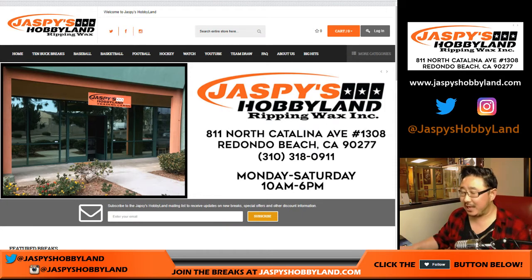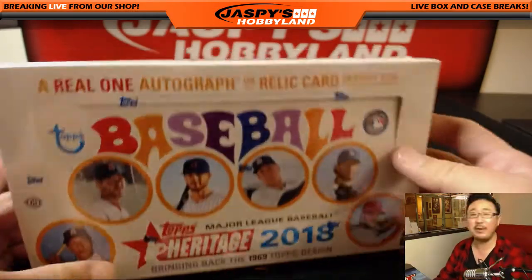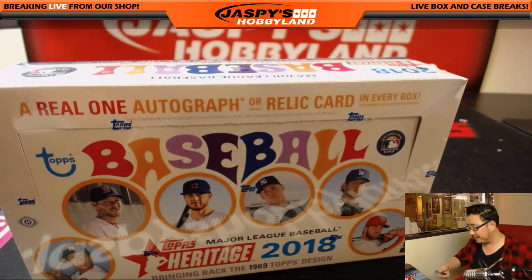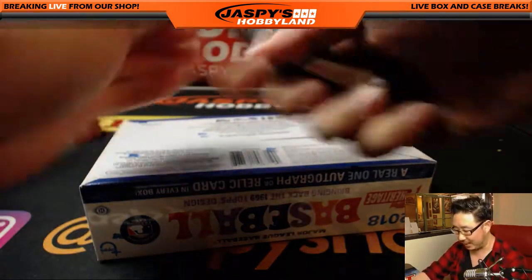Good evening, everyone. Joe for jazpiecehobbyland.com. Apologies to Kevin, who got a personal box of 2018 Topps Heritage Baseball. I had emailed him back — I emailed him first and said, hey, you want this busted open live, or you want to send it to you sealed? He responded; I just didn't see it until now. We had a busy day today, Kevin, so I guess it kind of works out.